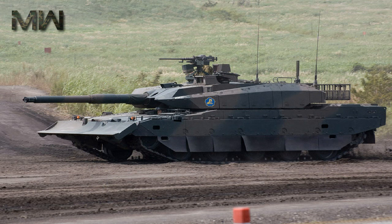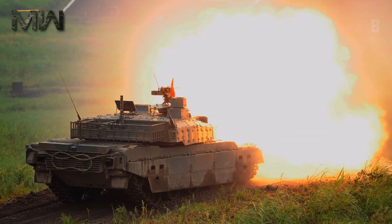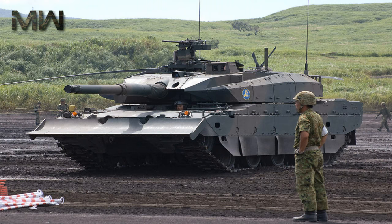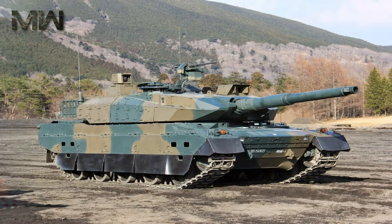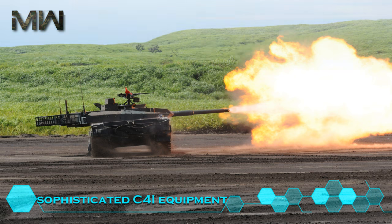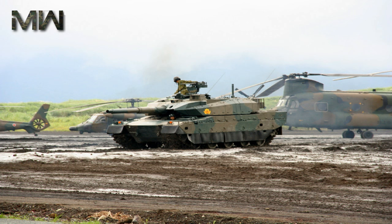The Type 10 tank is equipped with an enhanced fire control system to engage stationary and moving targets, and is fitted with a laser range finder. The commander's station features a panoramic sight mounted on the right of the turret, providing day and night observation and target identification. The MBT is fitted with a digital battlefield management system for increased situational awareness. It also boasts advanced sensor systems and sophisticated C4I equipment, allowing tanks to communicate and share information across the GSDF network.